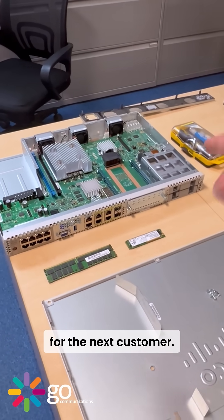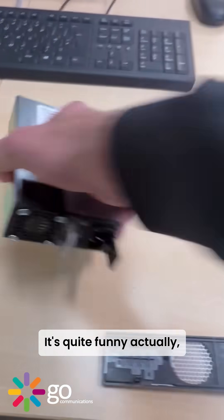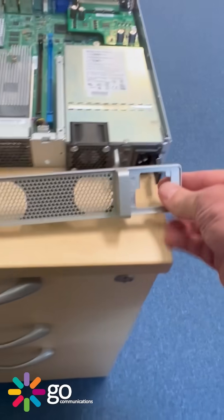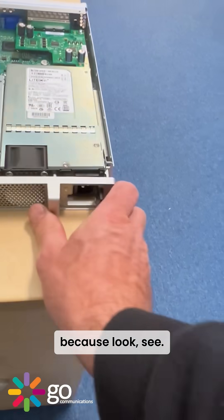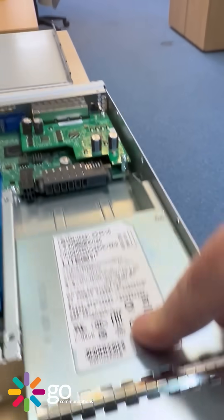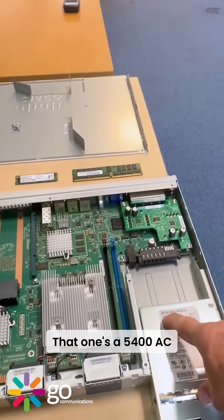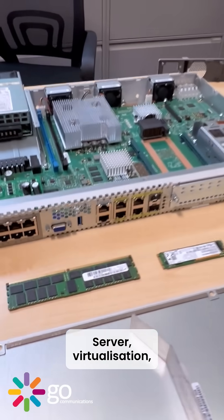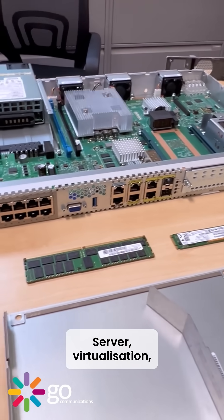It's quite funny actually because I thought with an integral power supply you couldn't remove it — but look, anyway. We do sell these as spares. That one's a 5400 AC, and basically this is like a little UCS server virtualization device.